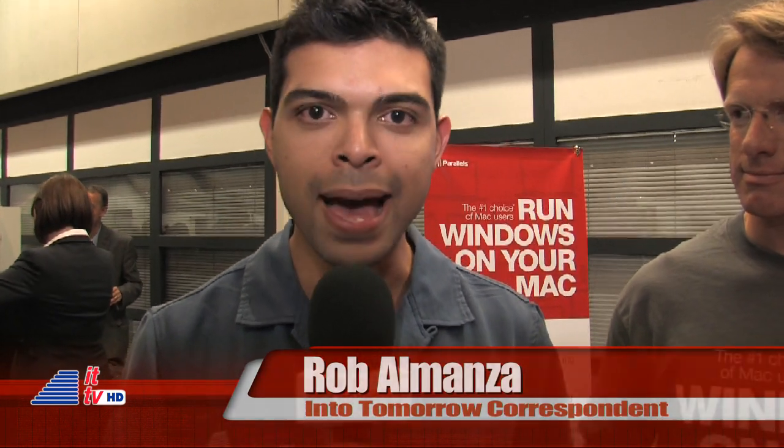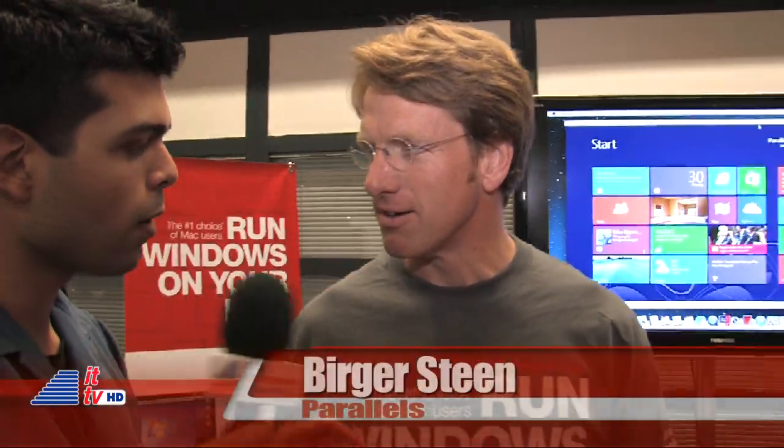Welcome to ITTV. We're over at the Parallels booth here at IFA, checking out Parallels Desktop 8 for Mac. We're joined by the CEO Berger. What's the most groundbreaking feature about the new software?